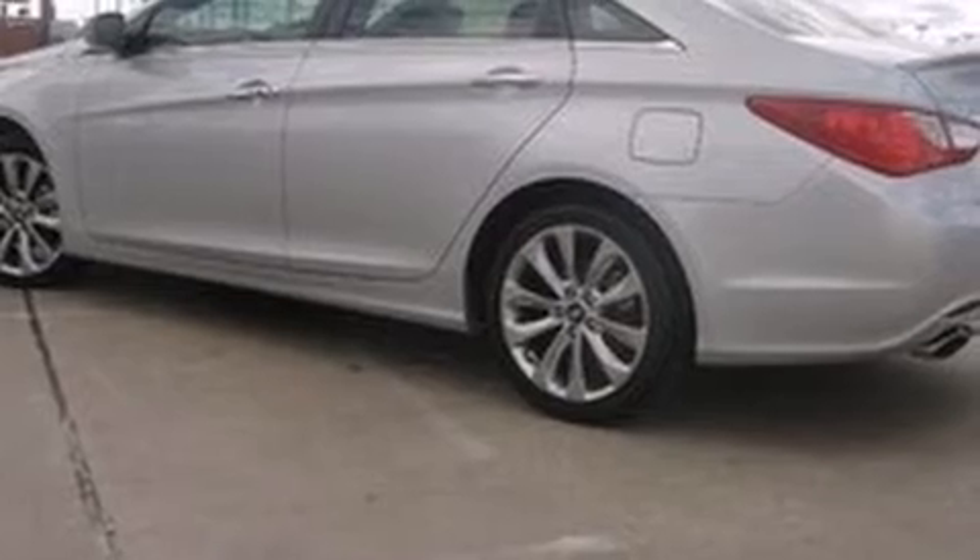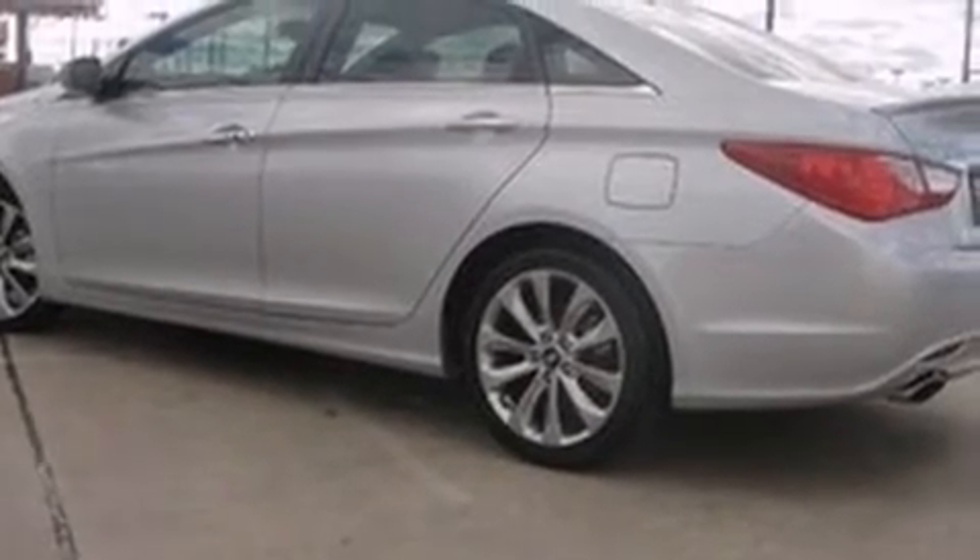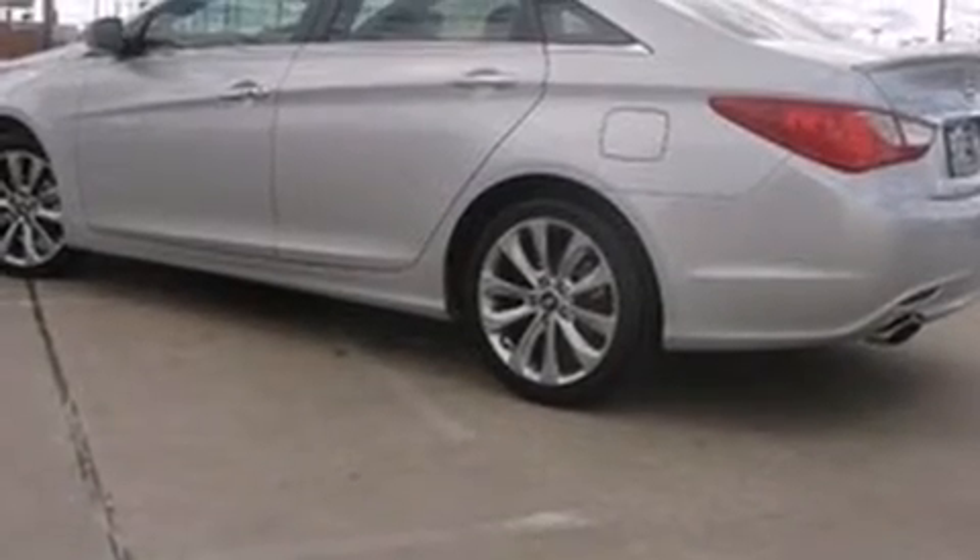Hyundai ensures the safety and security of its passengers with equipment such as dual front impact airbags, front side impact airbags, traction control, brake assist, anti-whiplash front head restraint, a panic alarm, an emergency communication system, and four-wheel disc brakes with ABS.